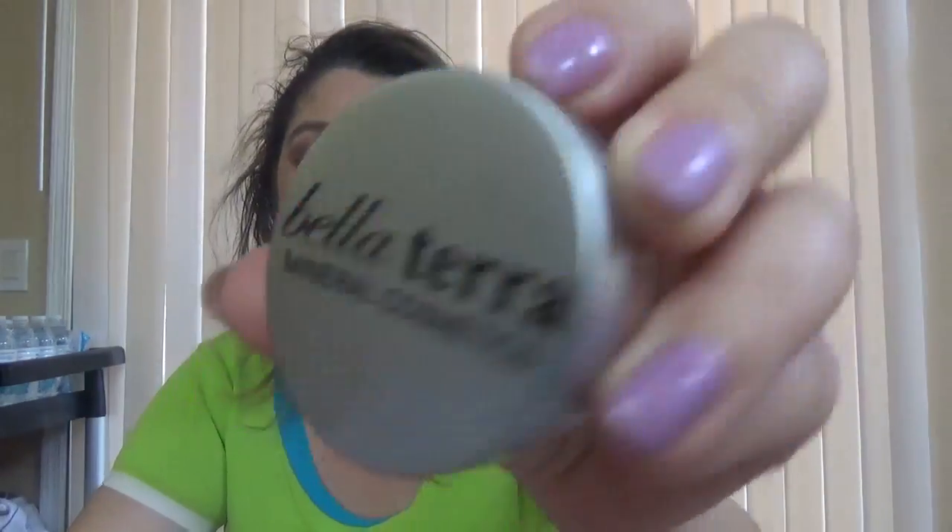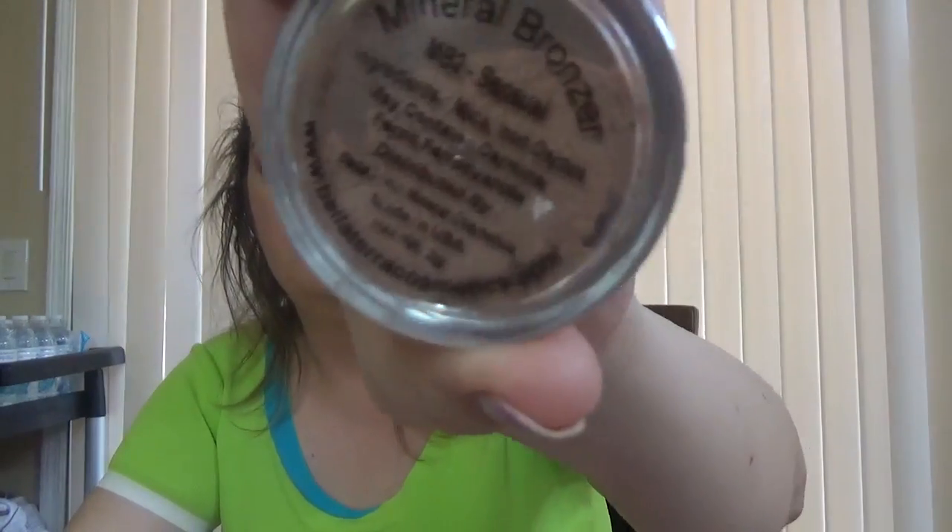And then we have Bella Terra Mineral Cosmetics — this one is a Mineral Bronzer in the shade Sensual. They say: sweep on some sunshine, a silky lightweight bronzer that leaves behind a radiant glow and matches every skin tone. The value of this is $24.99.